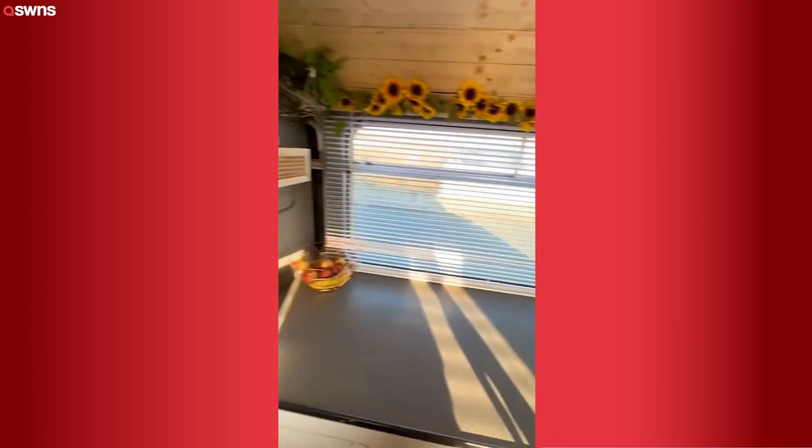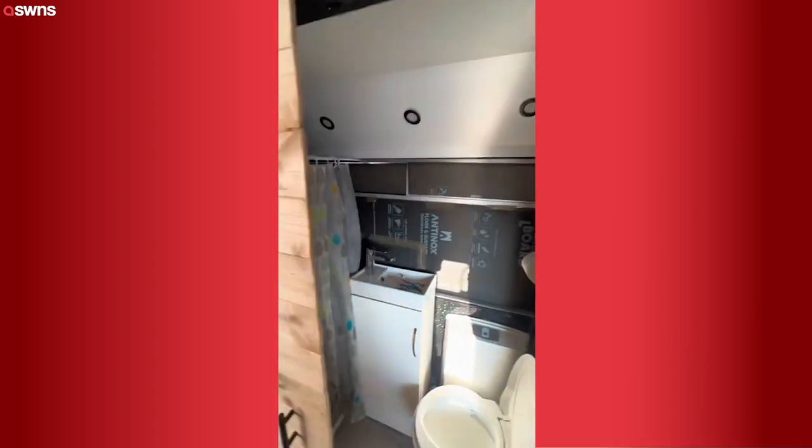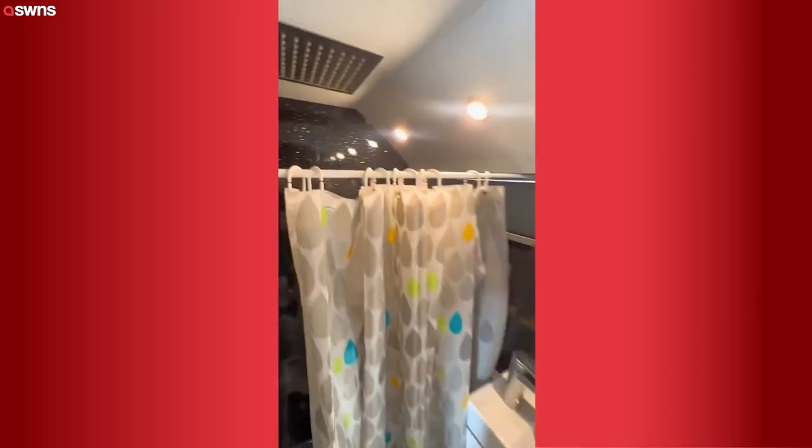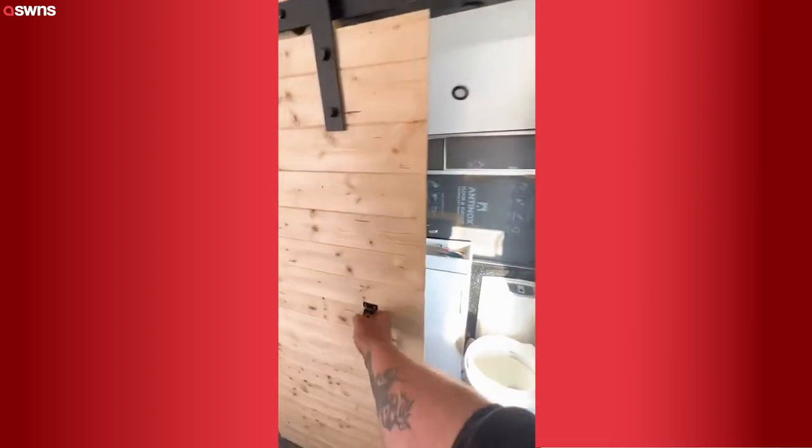On the other side we've got our TV and all our electrics, more storage and into the bathroom — sliding door, the toilet, wash basin and a rainfall shower. It's absolutely powerful as hell, it's absolutely mint.